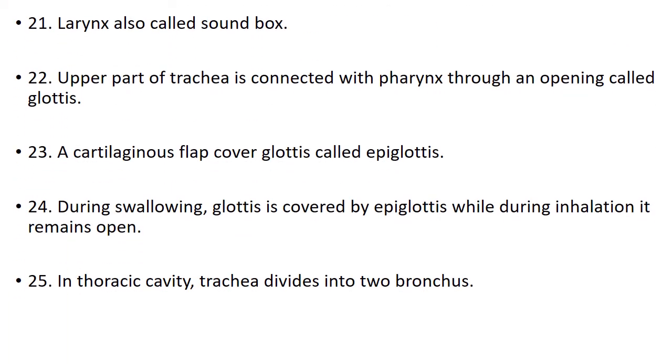Number 21. Larynx is also called the sound box. Number 22. Upper part of trachea is connected with pharynx through an opening called glottis. Number 23. A cartilaginous flap covering the glottis is called epiglottis. Number 24. During swallowing, glottis is covered by epiglottis, while during inhalation it remains open. Number 25. In the thoracic cavity, trachea divides into two bronchi.